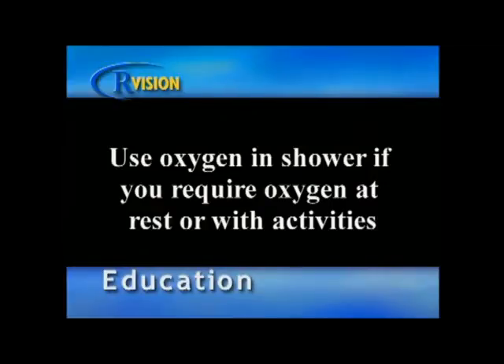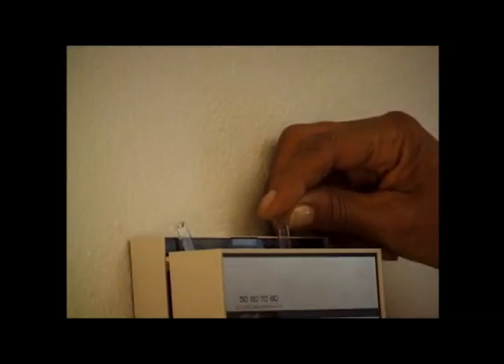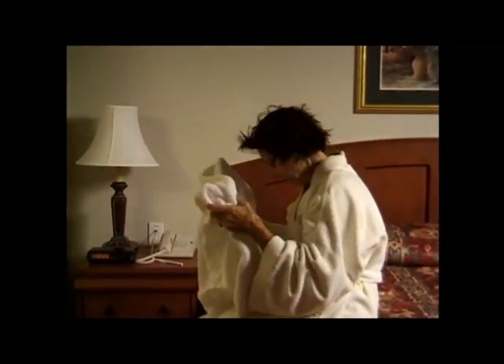Use your oxygen in the shower if you require oxygen at rest or with activity. Try using an electric toothbrush instead of a manual one. And try to keep the air in the bathroom circulating with an open window or a fan. These few simple reminders will save your much-needed energy for other, more important activities.